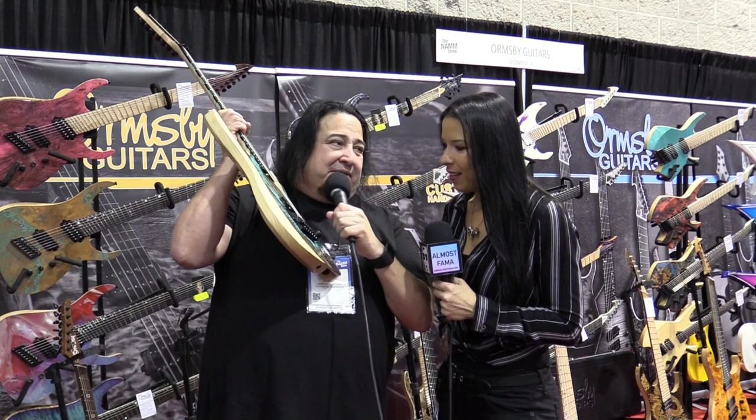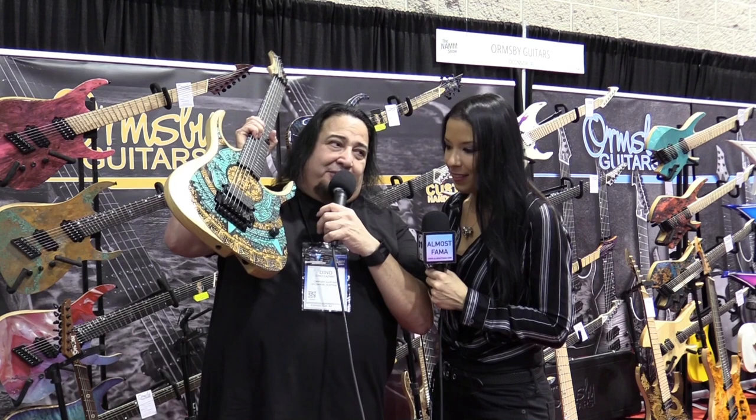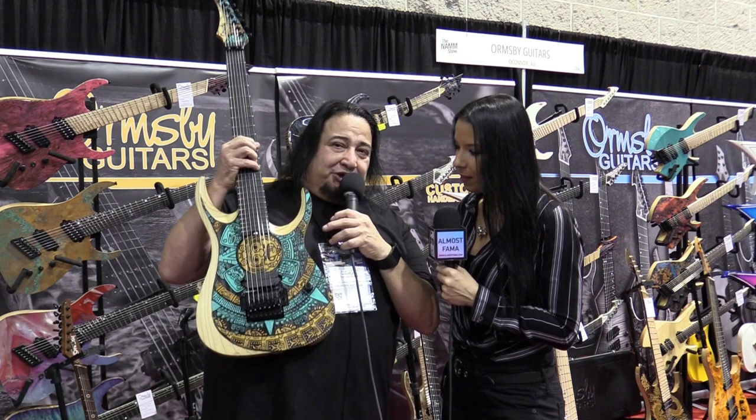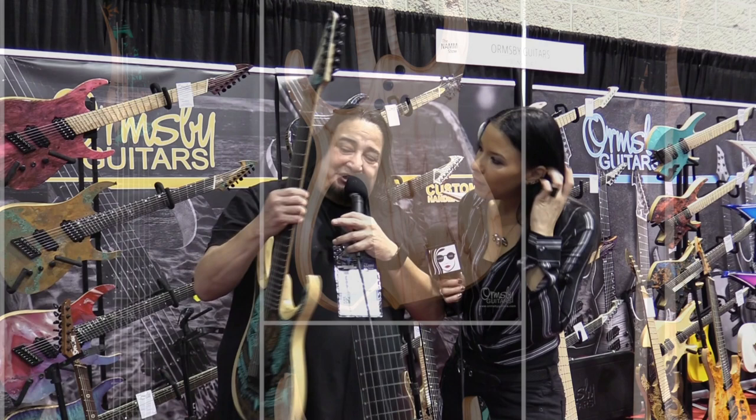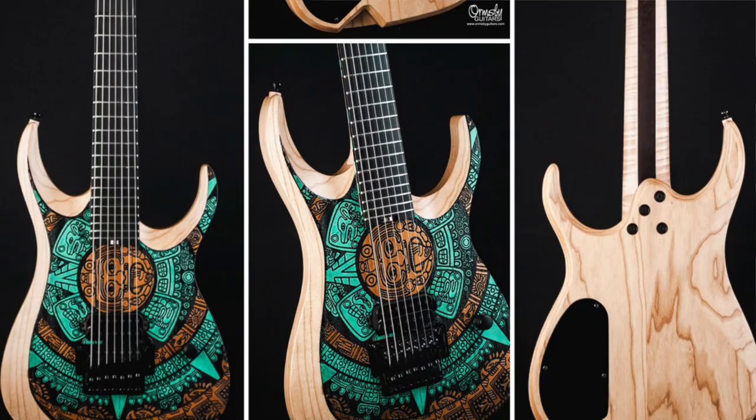It's a beautiful etching - it's just amazing the detail and the work. It's a swamp ash body, so it's got the natural wood finish on the back, which is beautiful. It's a wenge flame maple neck. It also has turquoise on the side right here, and it also has the etching on the headstock as well.